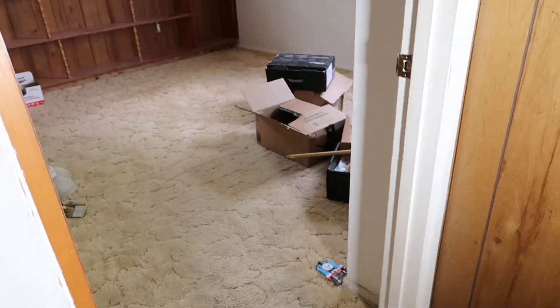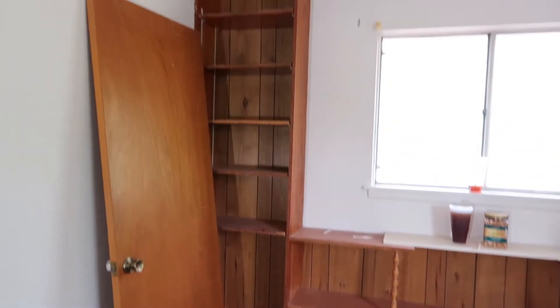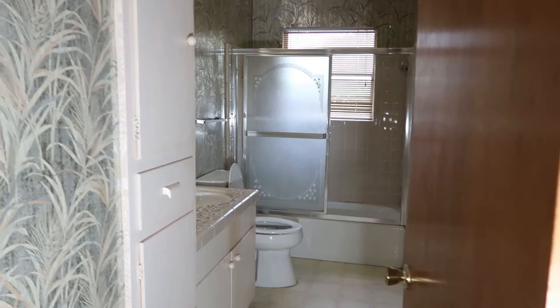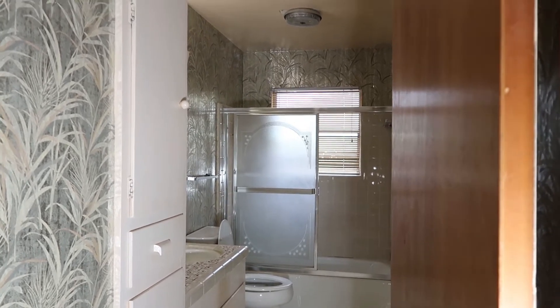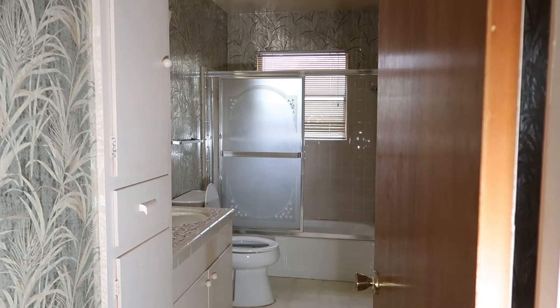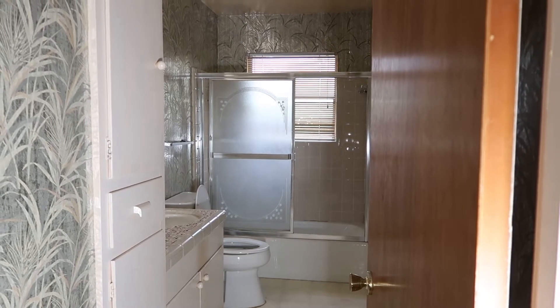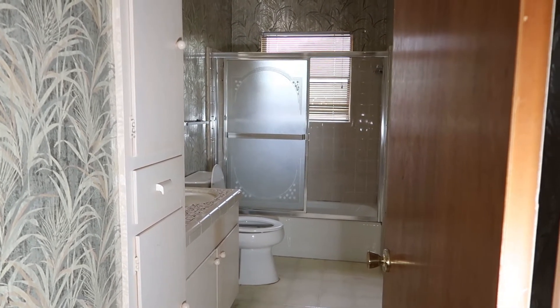Coming out of the master, this still looks very Texas Chainsaw Massacre — we haven't done much to the other areas yet. Now that the dumpster truck is coming today (it's Friday), we can get all this stuff and carpet removed and it should start looking really good. This is still the hallway bath. There's also a full bath downstairs but it has only about a 36x36 shower, so we're going to convert it into a powder room — switching the home from three-bed two-bath to three-bed two-and-a-half bath.